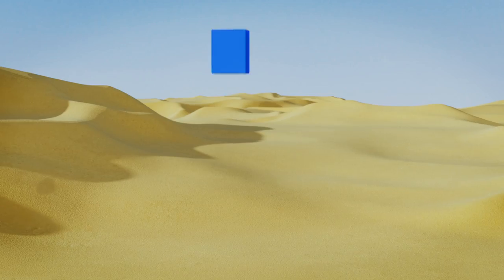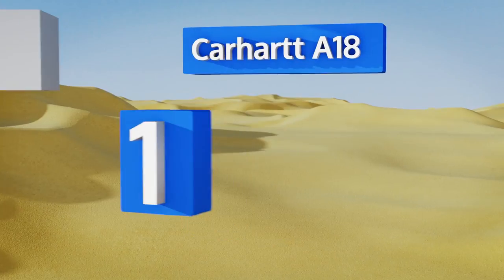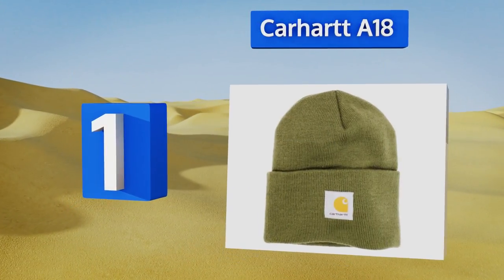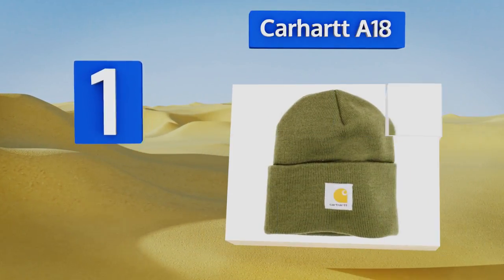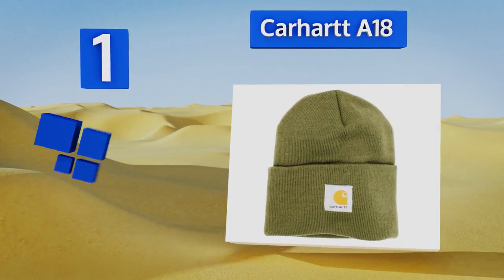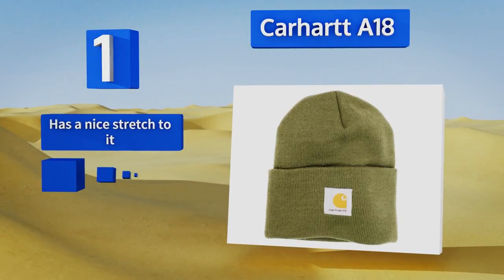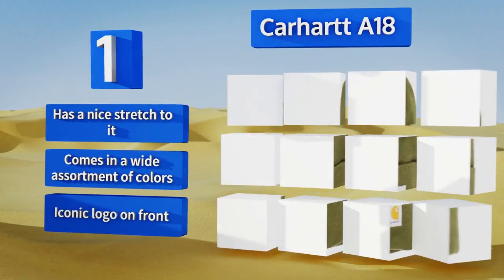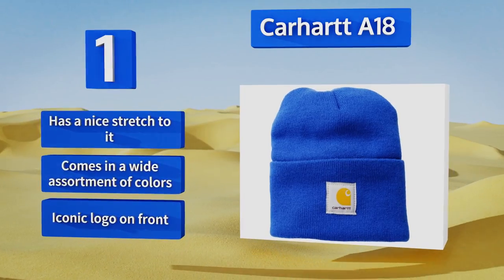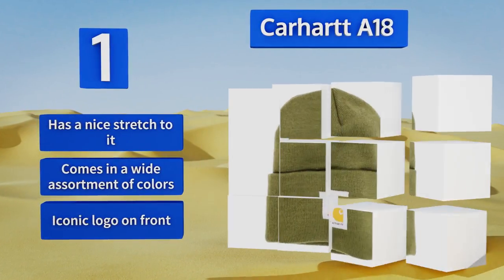Taking the top spot on our list from one of the most well-respected American workwear brands, the Carhartt A18 is a popular choice. It makes a great go-to in low temperatures and is constructed from a 100% acrylic rib knit fabric to keep you both comfortable and warm all day long. It has a nice stretch to it and comes in a wide assortment of colors, all with the iconic logo on the front.